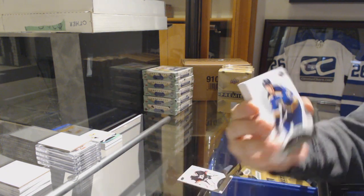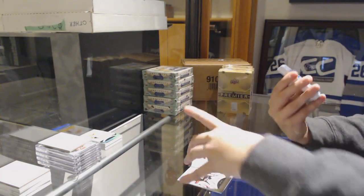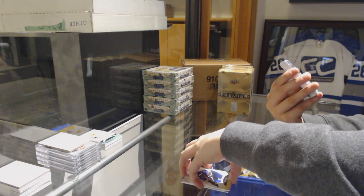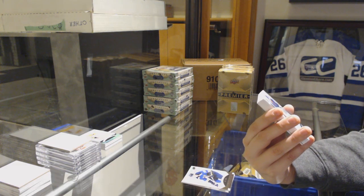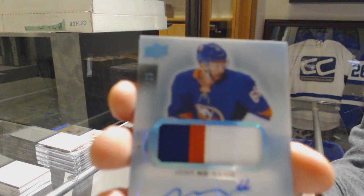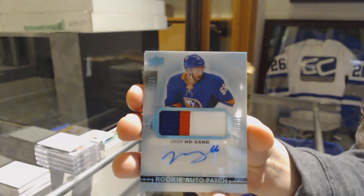We've got number 299 Tate Thompson for the St. Louis Blues. And a blue Rookie Patch Auto, number 225 for the New York Islanders, Josh Hosang.